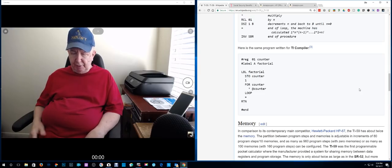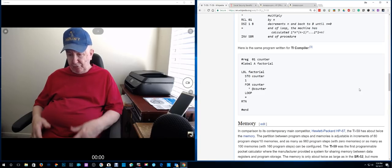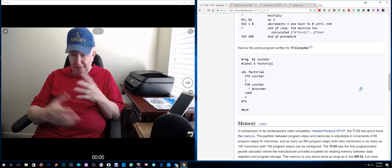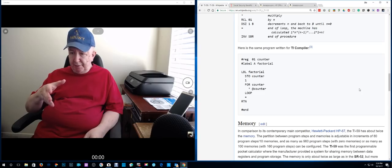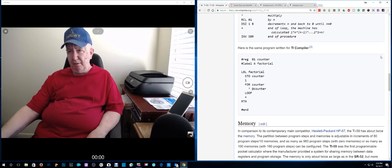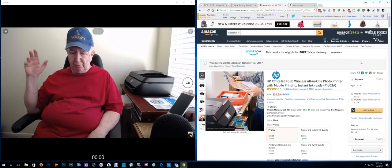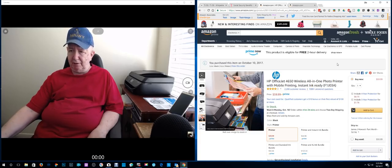The printer that broke didn't print in color, but we didn't need it in color. The printer in here — a three-in-one — went into the other room, and I purchased this one. At first I was going to get another one that used toner, but I decided I'd just get this. I know ink is going to be a costly thing.